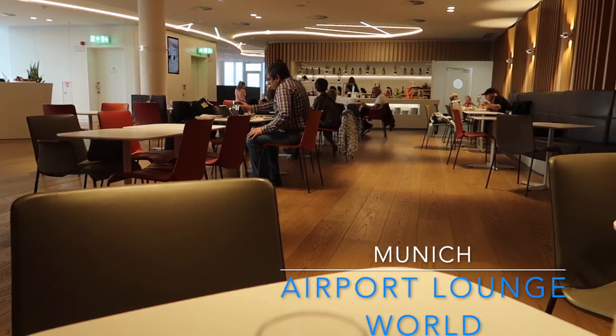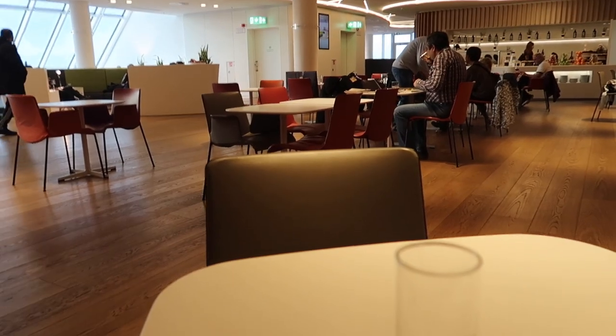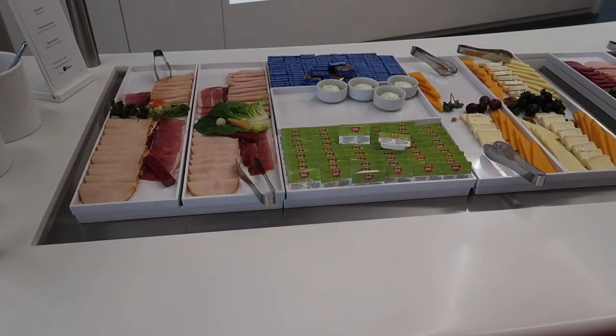This lounge is the newest at Munich. It was opened in October of 2018. The lounge has different meals, it was really quiet and really clean. I liked it.